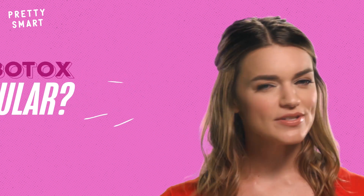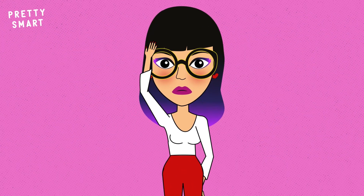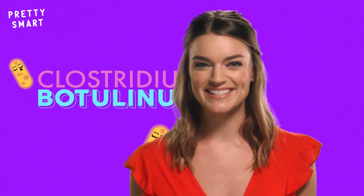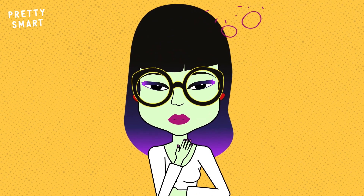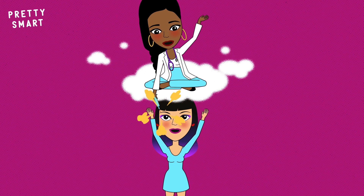Why is Botox so popular and how does it work anyway? Before we get really deep into this, there's an important piece of info you should know. Botox is the brand name of the ingredient that is injected into the body to alleviate cosmetic or medical issues. That ingredient's generic name is Clostridium Botulinum, and it's actually a toxin that gives you botulism, a deadly illness usually associated with food poisoning. We know you probably want to start barfing at the thought of putting a toxic substance in your face, but have faith that science wouldn't allow this to happen unless it was safe.